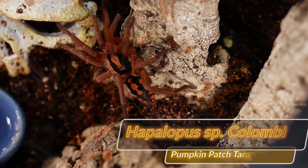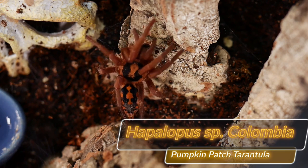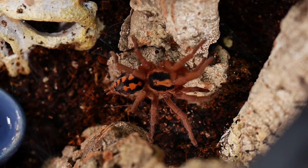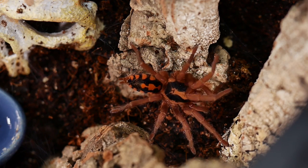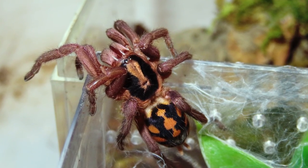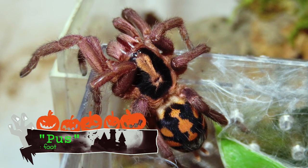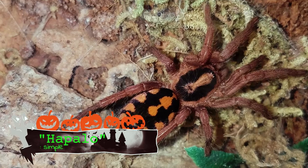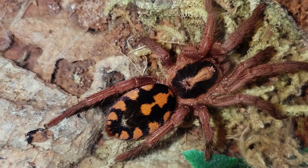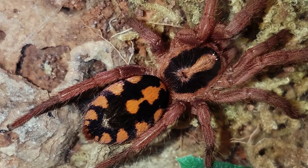Hapalopus species Colombia, also known as the pumpkin patch tarantula, is a highly sought after dwarf tarantula known for its bright orange and deep black coloration and gorgeous pattern. Its scientific name comes from the root word hapilo, which means simple, and pus, which translates to foot. The common name refers to the pumpkin color, which some even say resembles the look of a pumpkin patch due to the pattern.